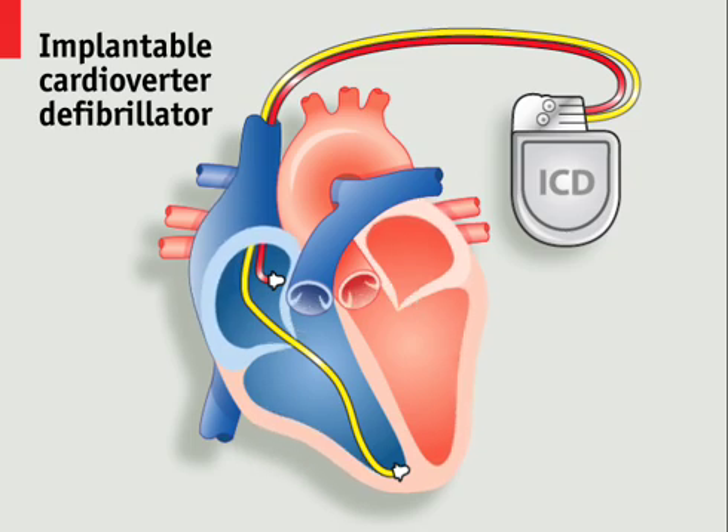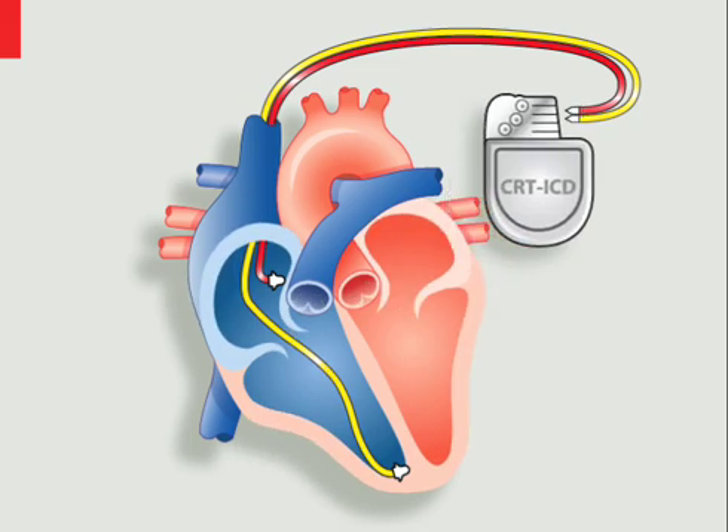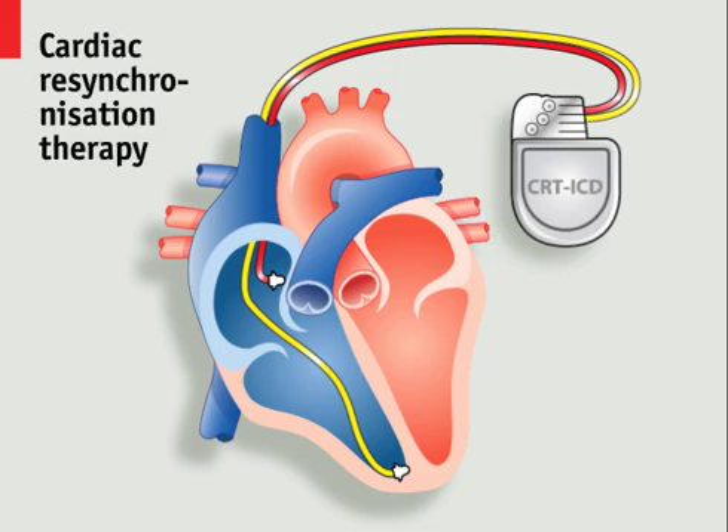For some conditions, an even more sophisticated device called a CRT-ICD can be implanted. This uses a third lead inserted into the left ventricle to resynchronise the ventricles when necessary.